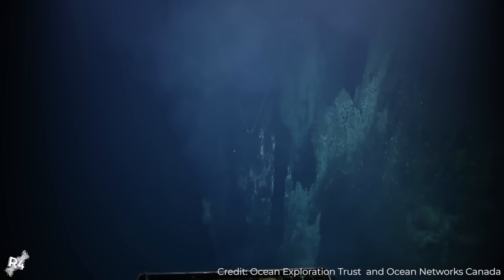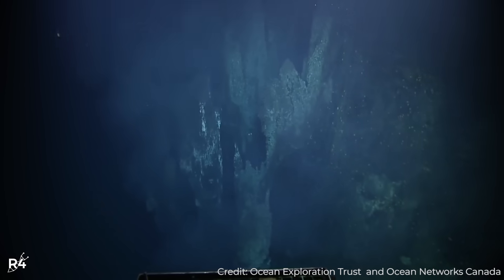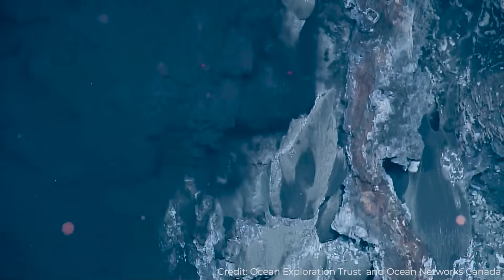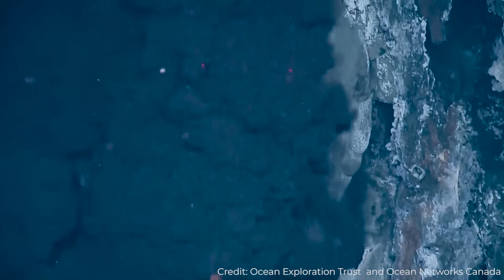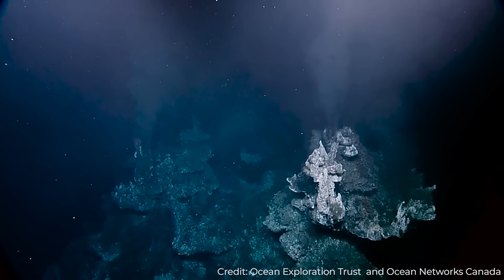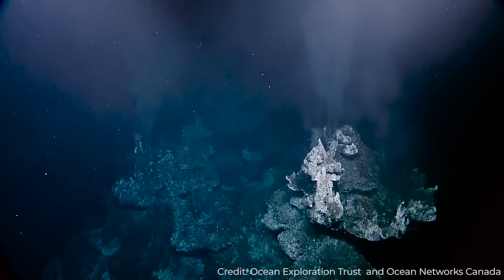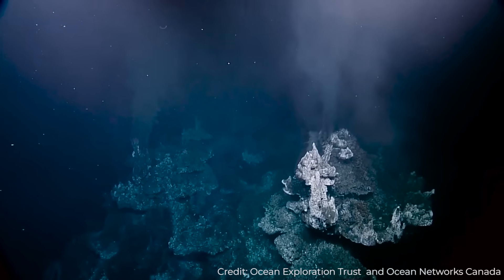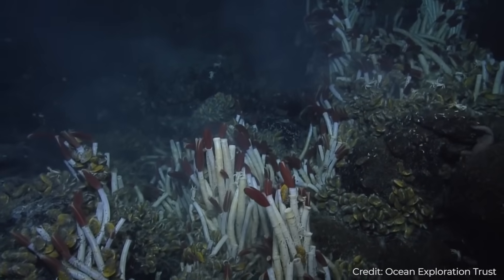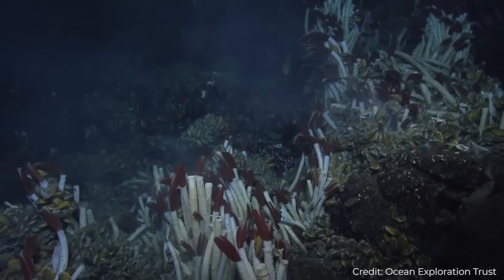Chimneys like these are called black smokers and are formed from deposits of iron sulfide. The plumes emit all sorts of heavy metals and sulfides — stuff that would be extremely toxic to most creatures. The temperature of the water coming from the vents can reach up to 400 degrees Celsius, not boiling because of the immense pressure at these depths. It is an extremely harsh environment, and yet, life here thrives.